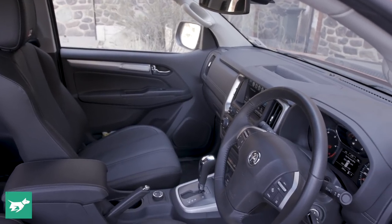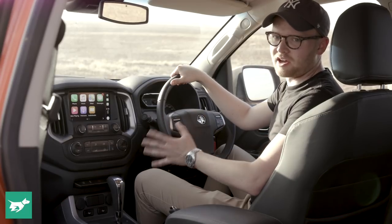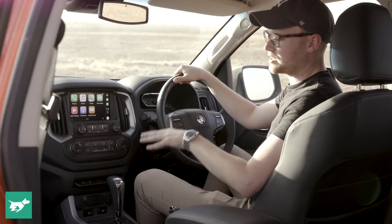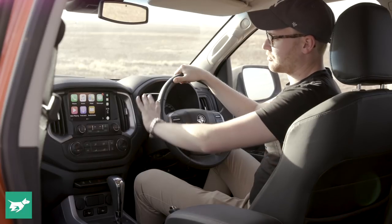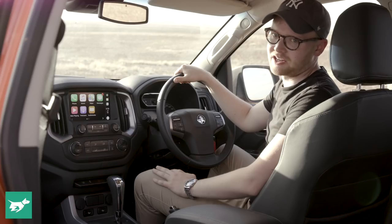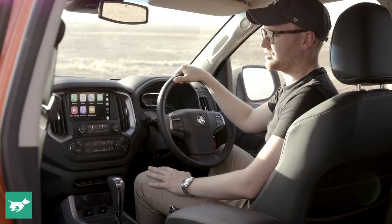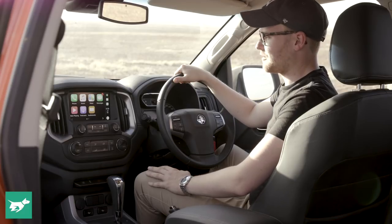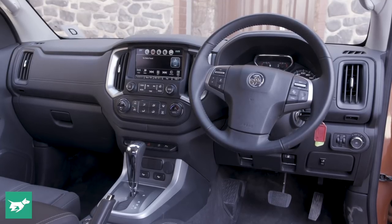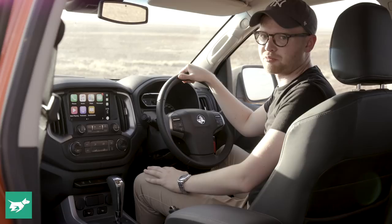Nothing has changed in the cabin of the standard Colorado Z71 for the Xtreme special edition, but I'll give you a run-through of what we like and don't quite like about the Colorado. Everything starts quite well in here — when this vehicle was facelifted, Holden gave the Colorado a really attractive new dashboard centred around a large touchscreen with Apple CarPlay and Android Auto, something you can't get in any Toyota Hilux. The top model Xtreme also has integrated navigation, a functional dash layout, some storage on top, and even a little soft-touch panelling across the dash.